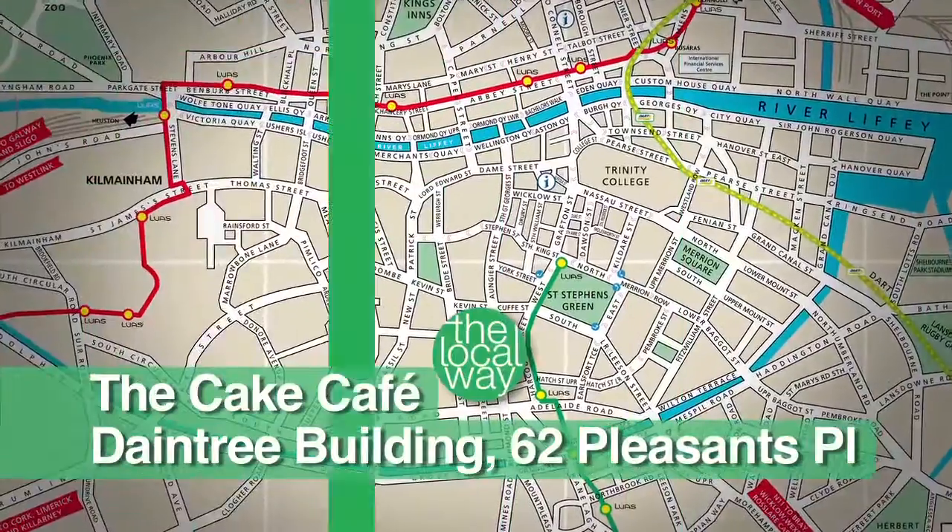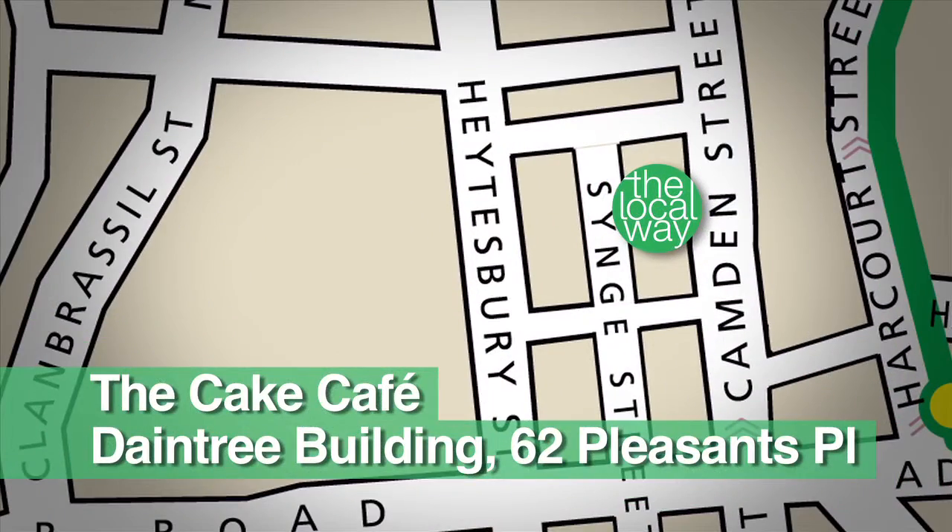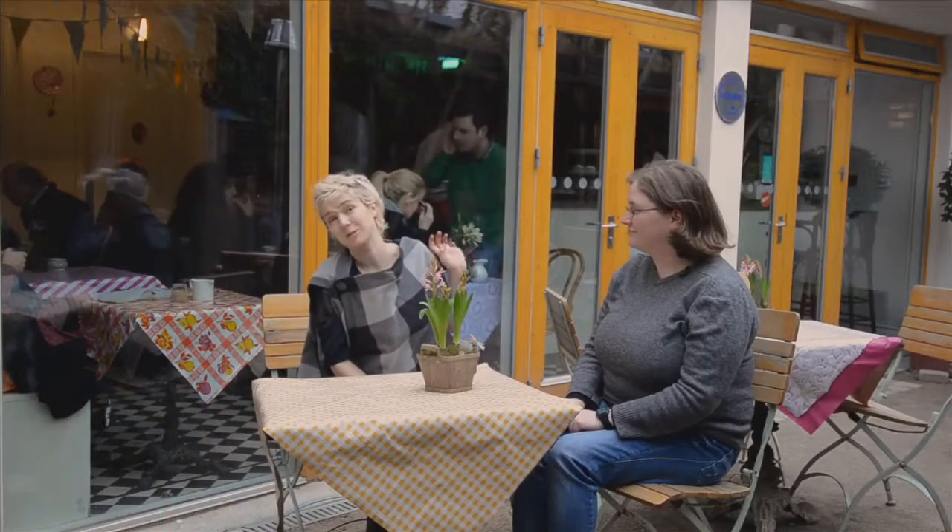Michelle, tell me a little something about the Cake Cafe. The cafe is within the Daintree Building, which is here. It's an environmentally friendly building off Camden Street in the Portobello area of the city. We do all of our baking — we make everything here in-house. Behind me is a very small kitchen. The baker comes in very early in the morning. She'll start the breads, the pastries, the tarts, and that.